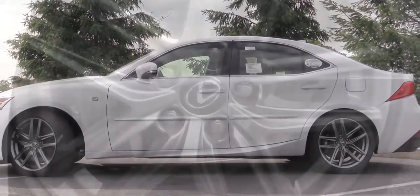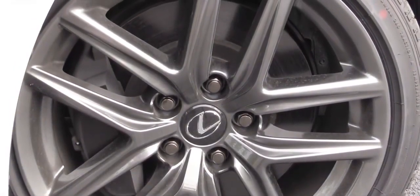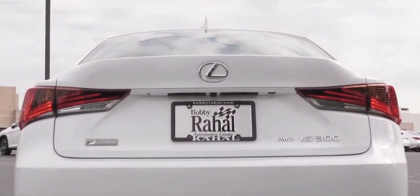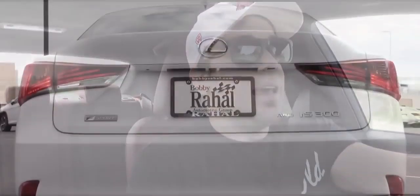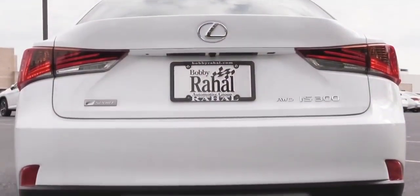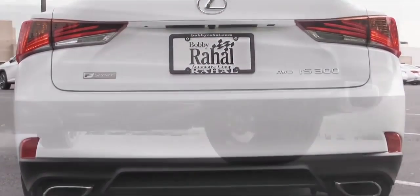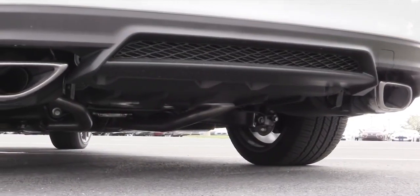Looking at the wheel setup, there are F Sport-specific 18-inch double-five-spoke alloy wheels with all-season tires standard on all IS 300 F Sports. Around back, a rear spoiler is not standard but is available for an additional $389. F Sport badging is found around back along with LED taillights and dual exhaust outlets with chrome tips.